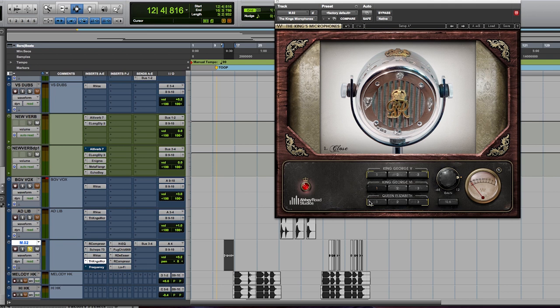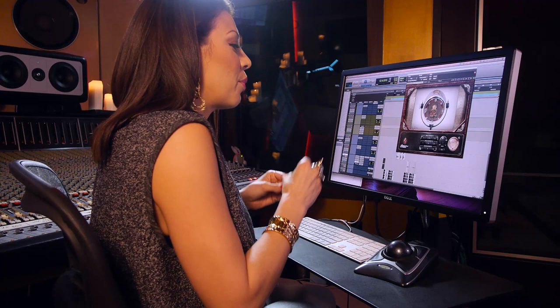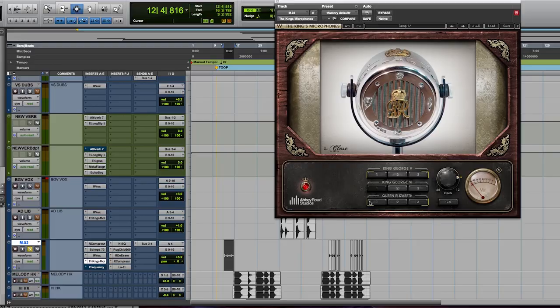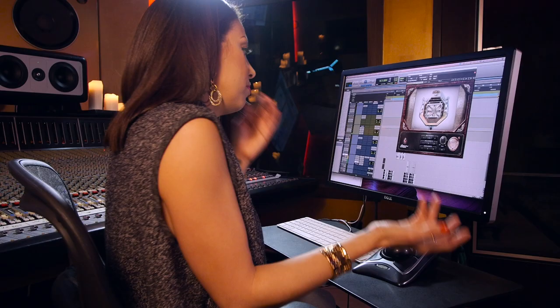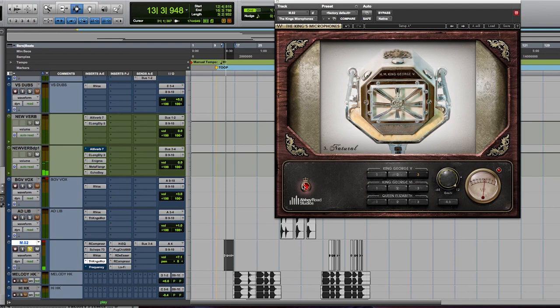Another plugin I love to use comes from the Waves Abbey Road Collection — that's the King's Microphone. I love to use it when I need something on a creative level that requires an EQ but I don't want to create a telephone EQ or a microphone EQ. I think the emulation of how they got the sound of these mics is so amazing, and it's a great design. It's a creative tool — it's not something you're going to use on every single mix, but you'll know when you need it and it's there.